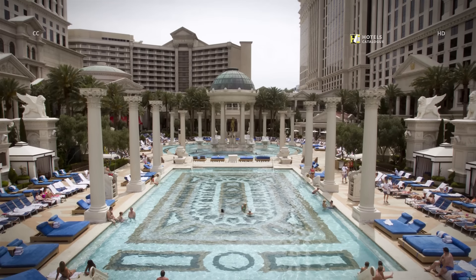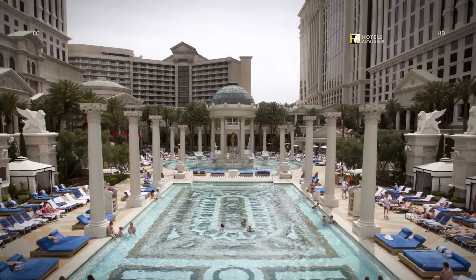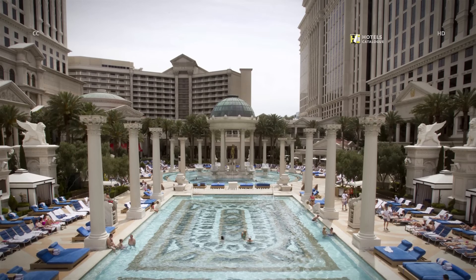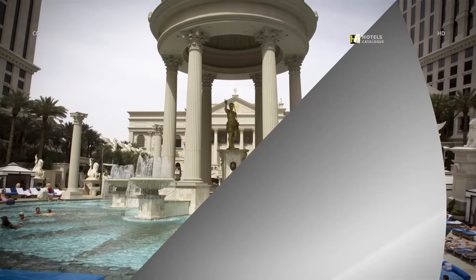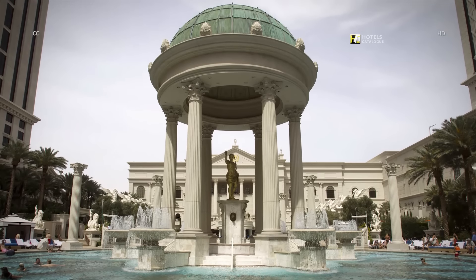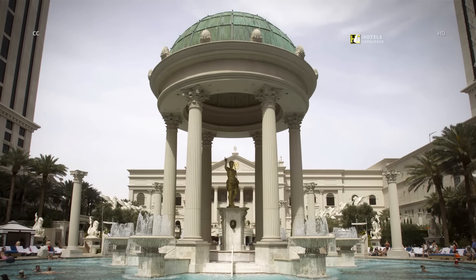Caesars Garden of the Gods Pool Oasis features six pools over five acres with something for everyone. The Temple Pool is adorned with Caesars' trademark statues and columns, offering cabanas and daybeds.